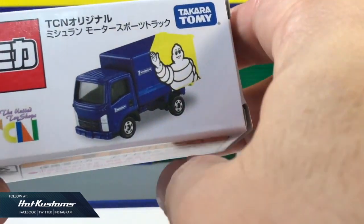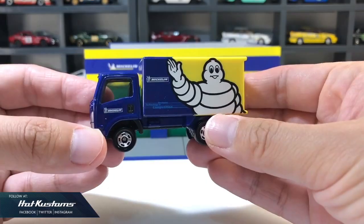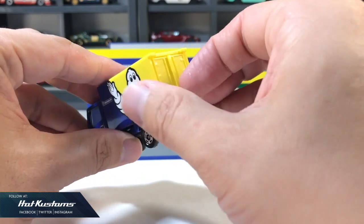I always like the TCM box because it's more sturdy and the grammage is much thicker as compared to the regular version. I like the overall presentation because the graphic is very stunning and the color is very vibrant and fresh.